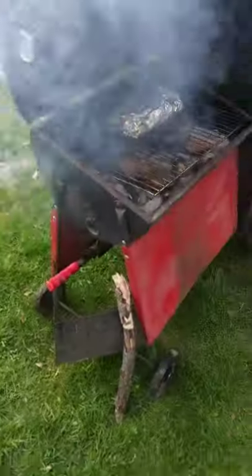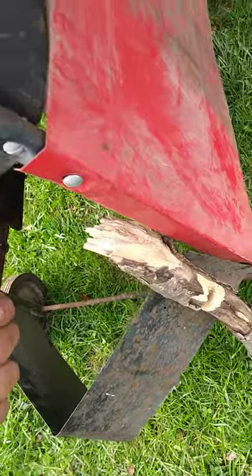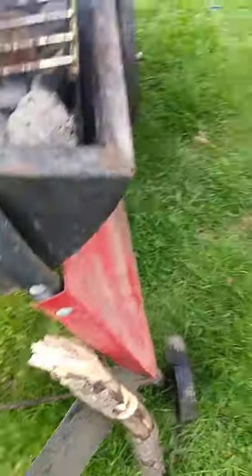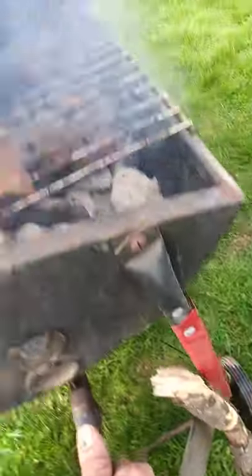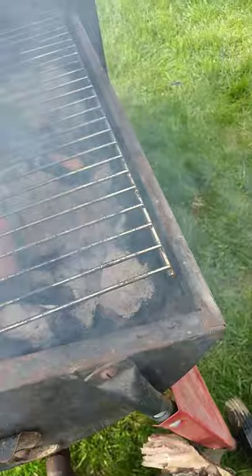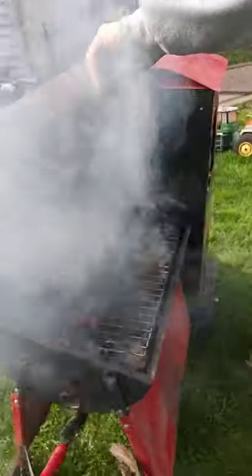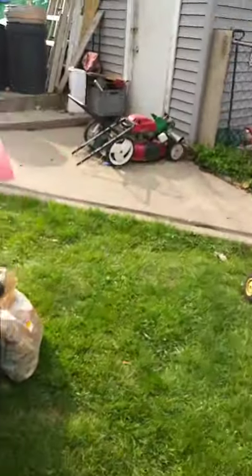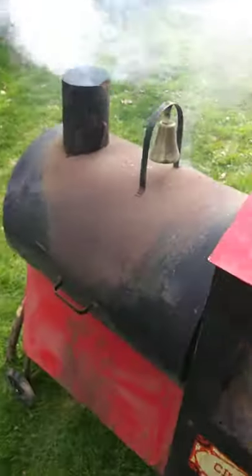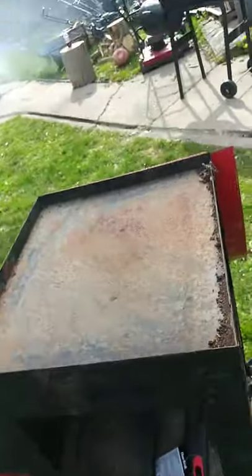Let me show you how you use the handle to raise it. See this handle? There's the raise, there's the lower — from the grill to the plate. The wood comes down. Kaboom.